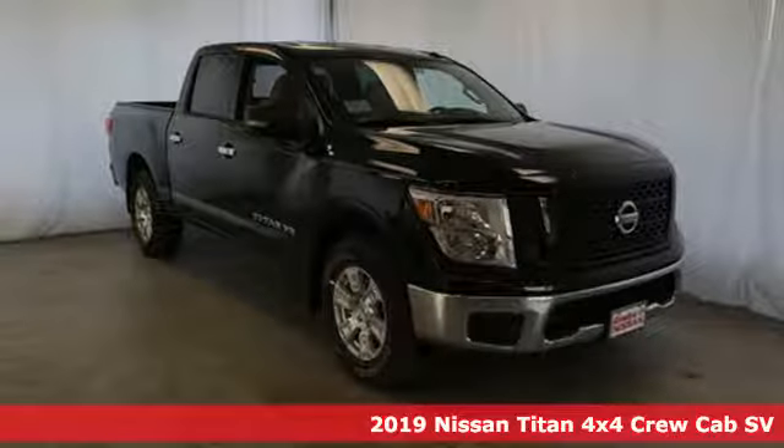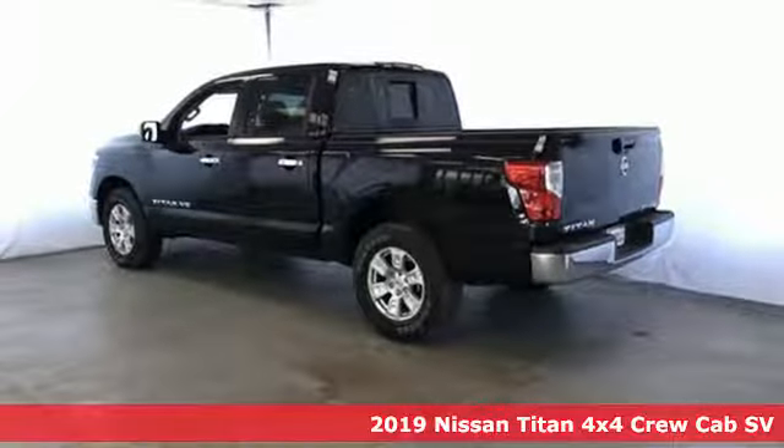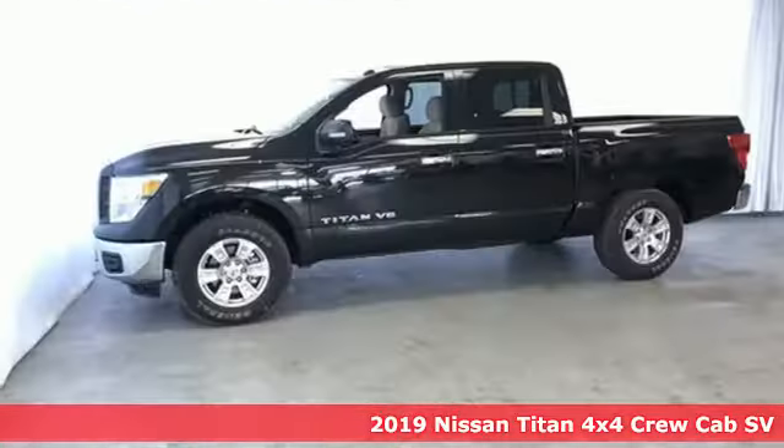Here's a new 2019 Nissan Titan. For industry. For the worksite. For every duty. For every day. This is the Titan.